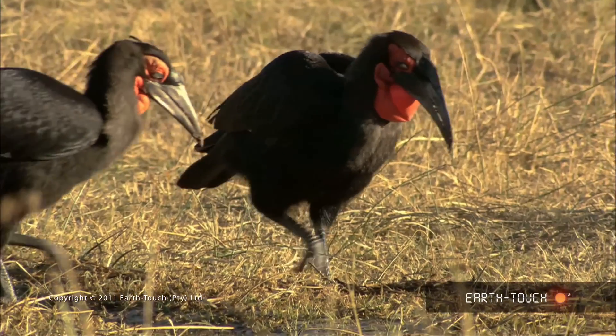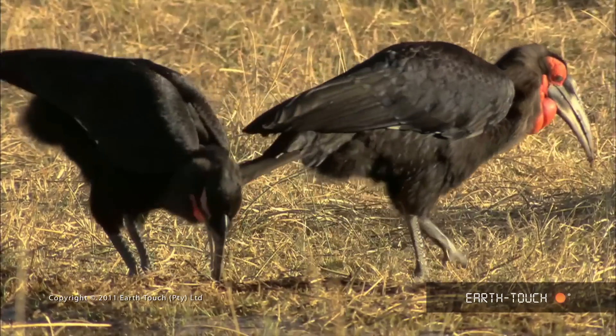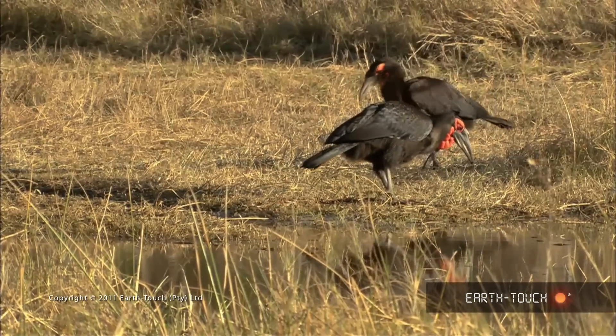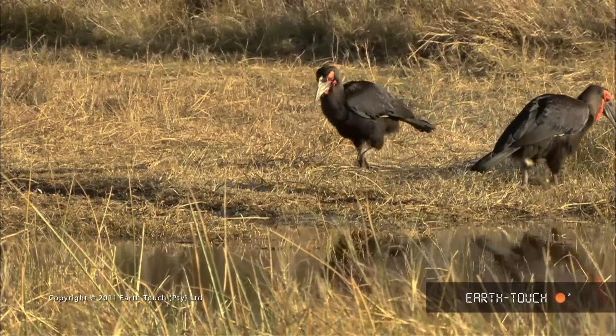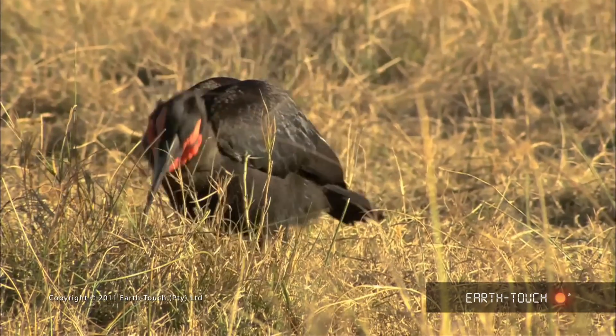They eventually all take off and land next to one of the newly filled floodplains to feed for the day. They peck busily at the softened ground searching for any morsels to eat. These birds will eat anything from snails and insects all the way up to fairly large snakes.